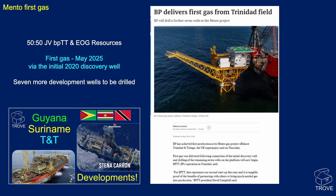Mento First Gas — we did a report on it in our previous video on the region. It's one of BP's 10 major projects, expected to start between 2025 and 2027. It's a joint venture between BP and EOG. First gas was in May 2025, and it's a 2020 discovery with seven more development wells expected to be drilled.